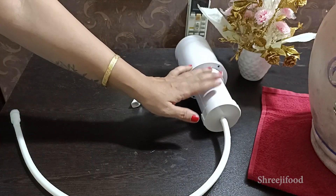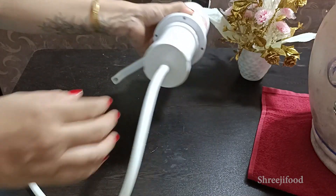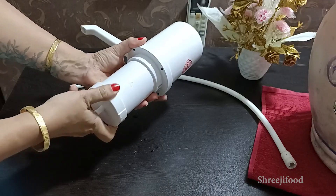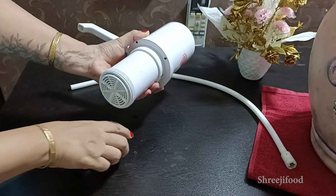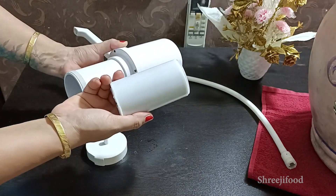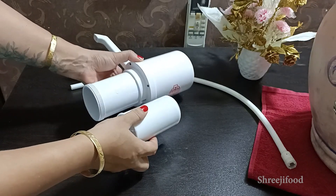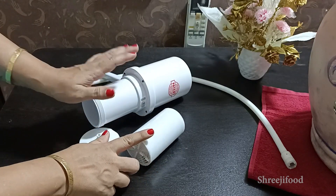When you need to change the cartridge, first remove the pipe, then open and remove the whole cartridge. Put the new cartridge in the same way and fit it back. The price of the cartridge is 500 rupees.